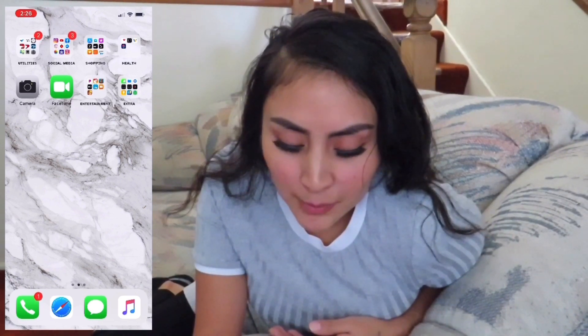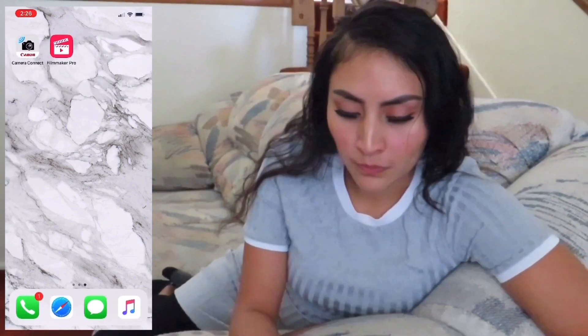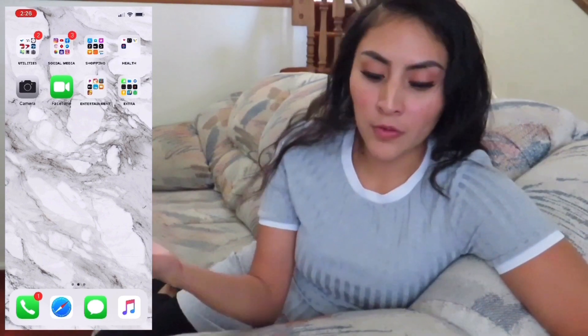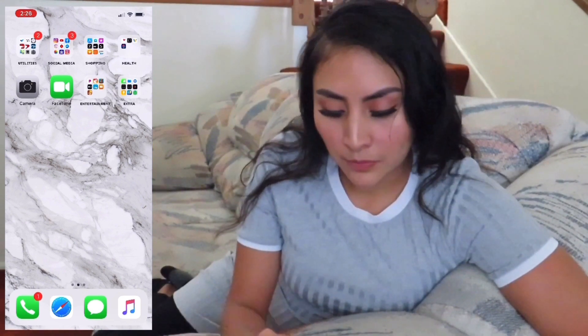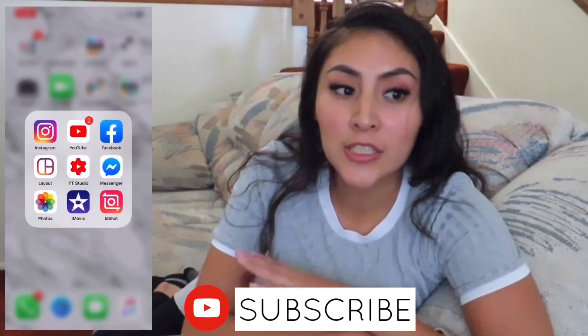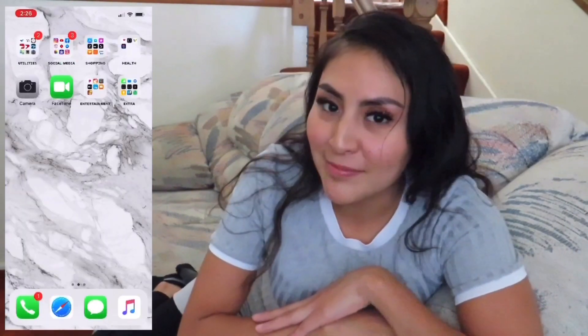I don't like to keep everything scattered — it gives me a headache and I feel really disorganized when my apps aren't organized. But yeah, that's everything on my phone. I really don't have that much. If you liked this video, make sure you give me a thumbs up and subscribe to my channel. Thank you guys for watching and have a nice day!